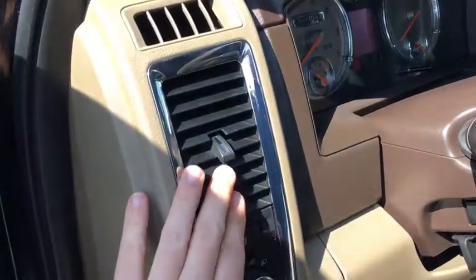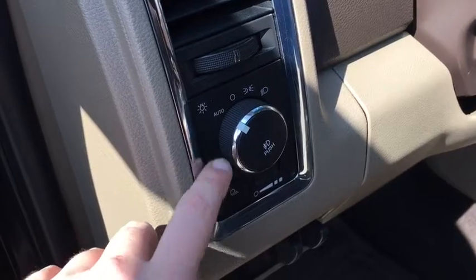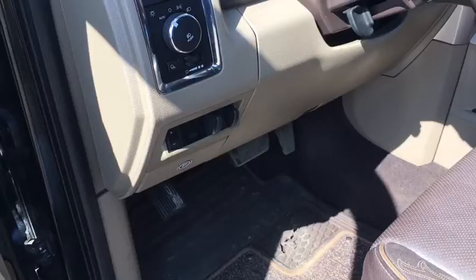Just on the left side you have your directional vents — got that all throughout the front. You have your automatic headlights so you can set it and forget it, and your dimmer switch for your display.